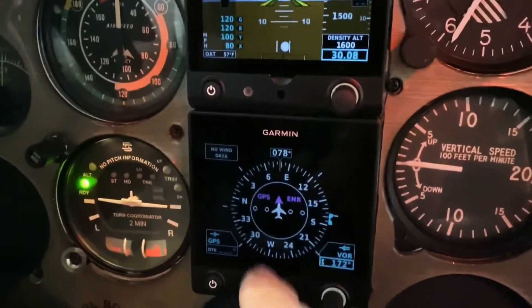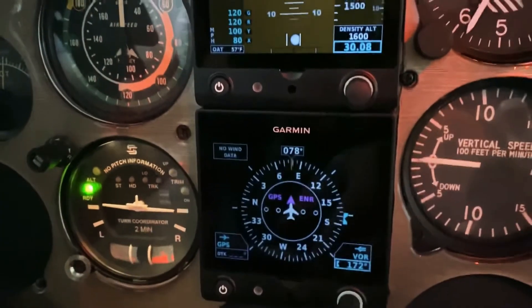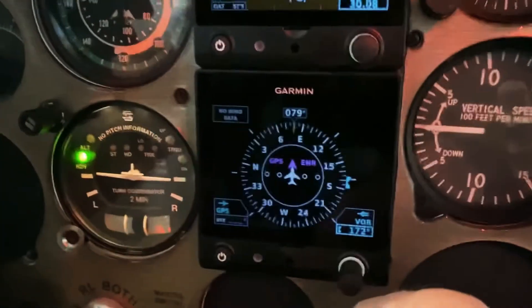This is the HSI portion of it and it works very well. I'm going to get out there and do some demo flights with it, get used to it, and maybe I'll try to do some recordings.